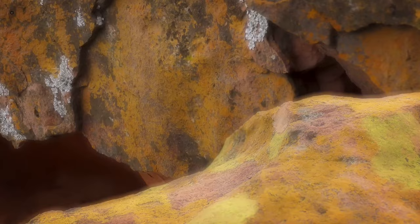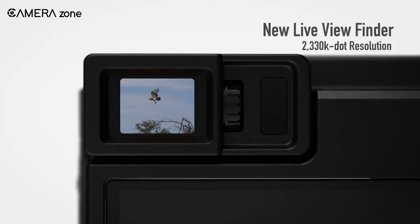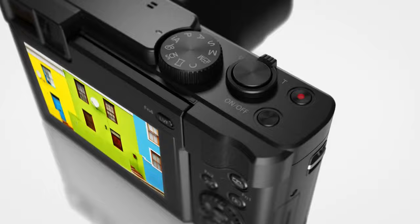The camera features a large 0.21-inch 2,330K dot equivalent live viewfinder and a 3.0-inch 1040K dot touchscreen monitor for easy composition. With Bluetooth and Wi-Fi connectivity, share your adventures instantly. It could be your perfect travel zoom companion.